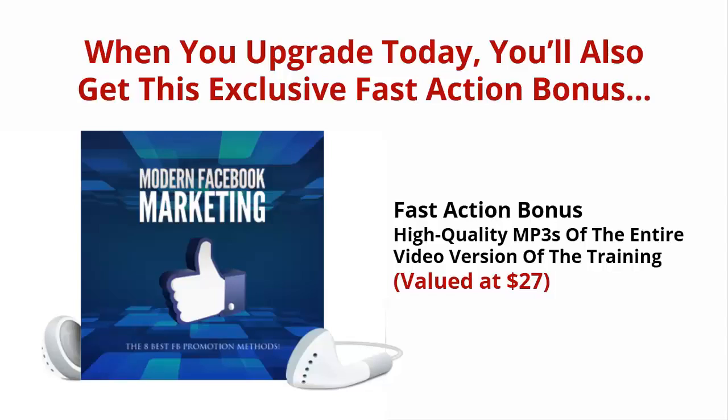Don't have time to watch videos? I'm also providing you with 10 MP3s that you can use while you're on the go. Listen to them in the car, at home, or even at the office — all day, every day.